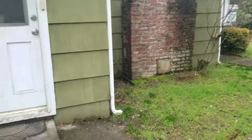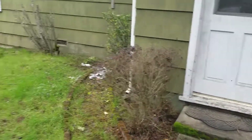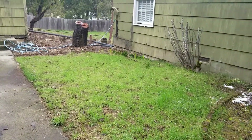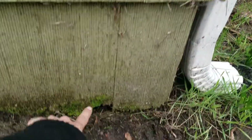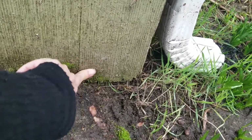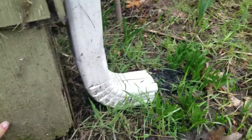Okay, so before I even open the door, I just want you to see some of the things that I'm seeing here. Definitely rot right there. You've got the shingles that come all the way down.